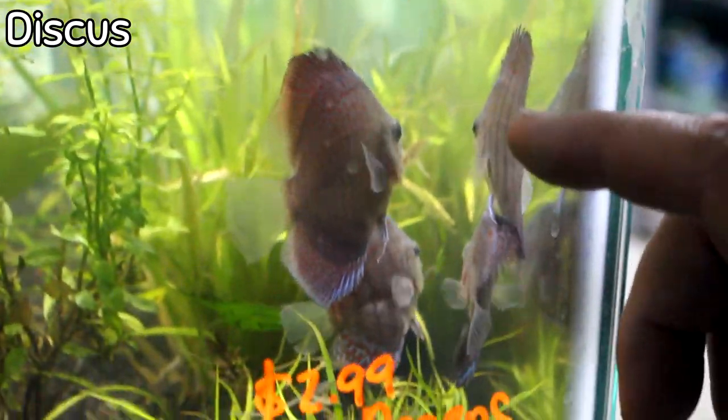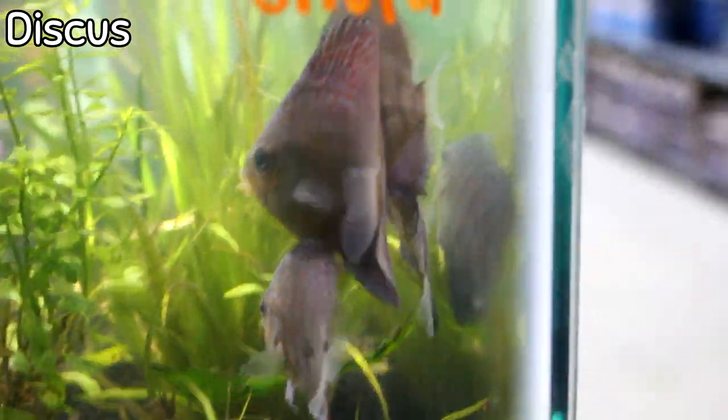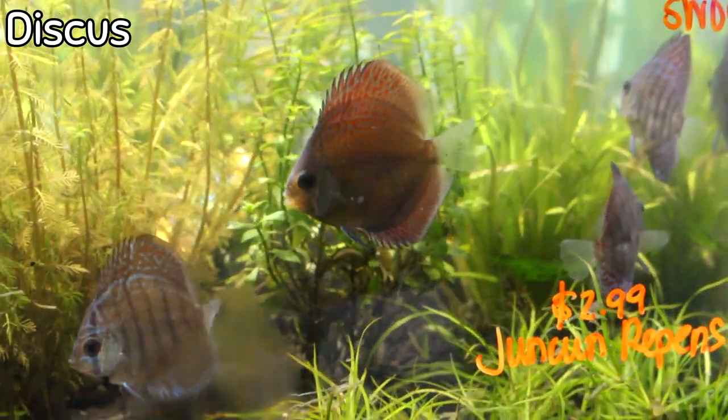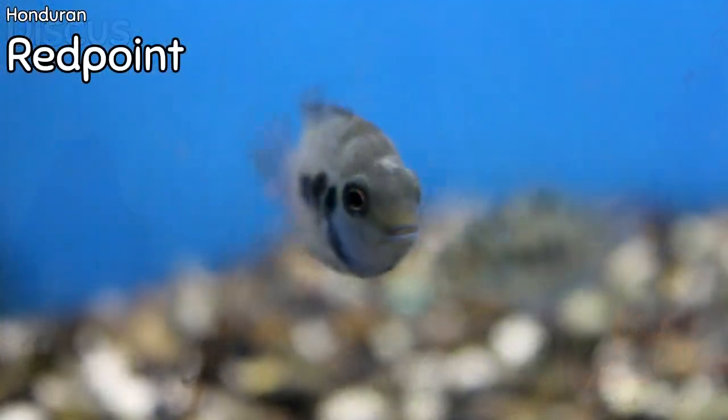Check out these small-to-medium discus that came in this week. The largest of the group has a really cool leopard-spot pattern on its body with really nice color. New discus are in this week.